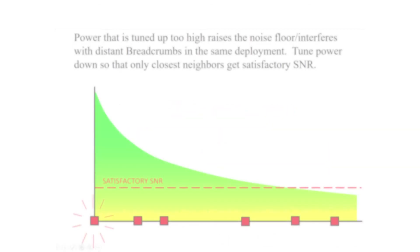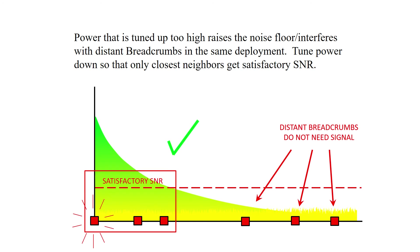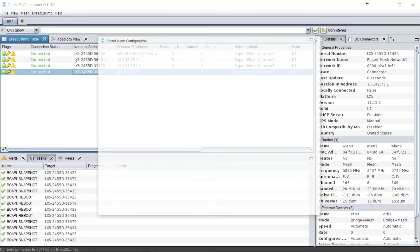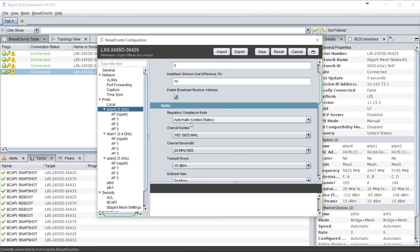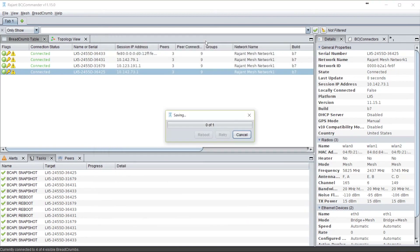Try to use default power settings when possible. In Ragent InstaMesh, we offer dynamic transmit power, using the power setting that is appropriate for the peer they want to talk to. While transmitting full power to infrastructure, breadcrumbs can reduce their power on a peer-by-peer basis.